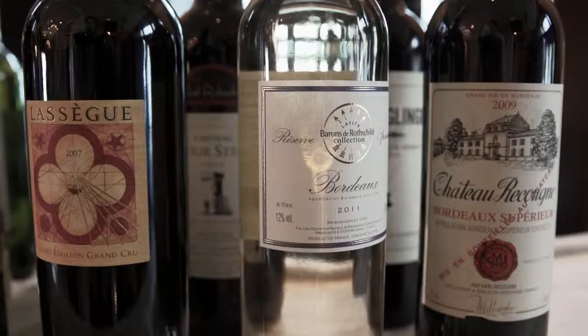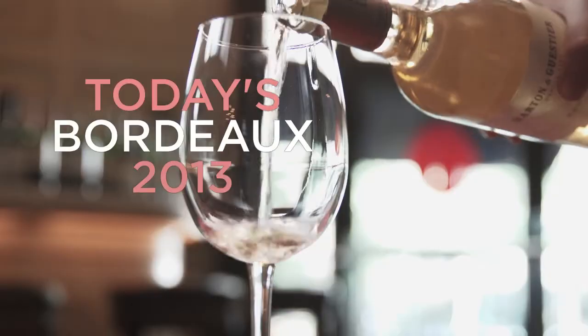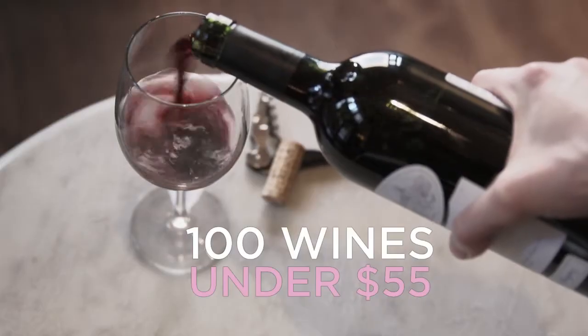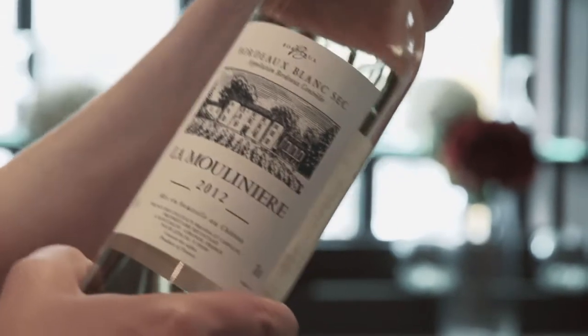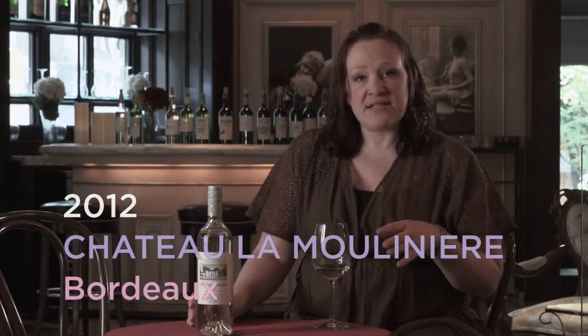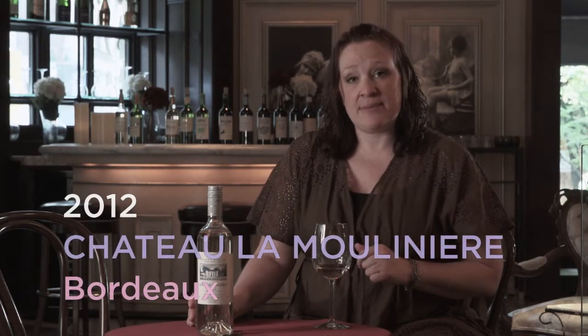Hi, I'm the wine buff April Bloom with today's Bordeaux 100 wines under $55. This is the 2012 Chateau La Mouliniere. This was built in the late 16th century. It's a single-estate vineyard near Saint-Emilion. It's 80% Sauvignon Blanc, 20% Semillon.